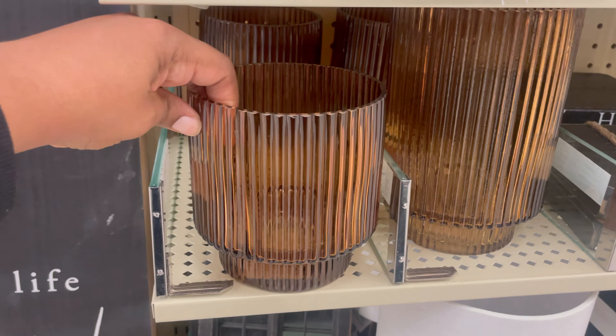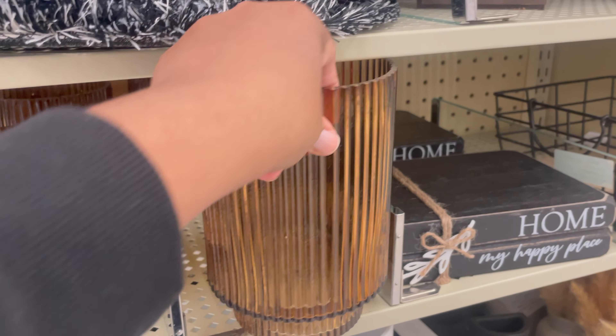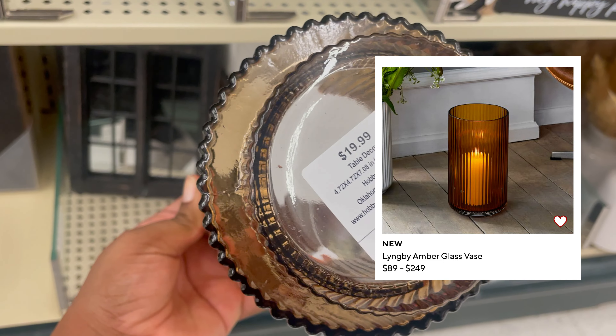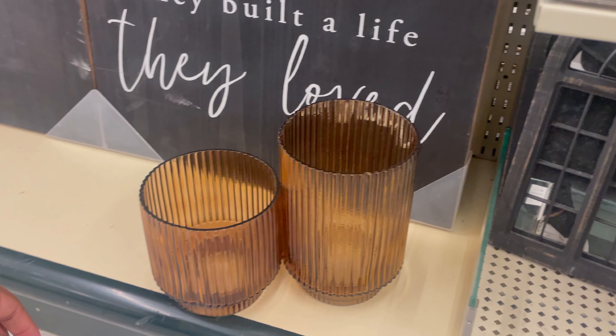Look at these amber ribbed glass vases in both sizes — I think these are so cute and so different.